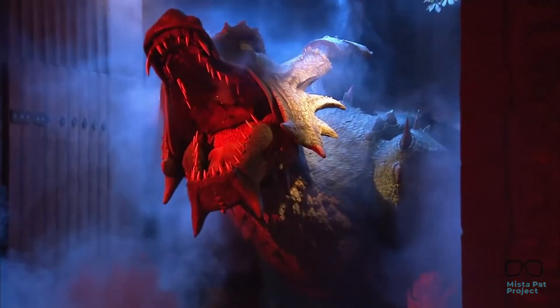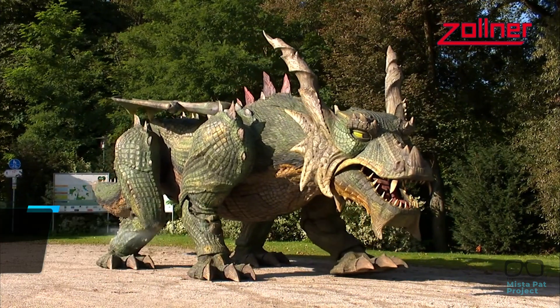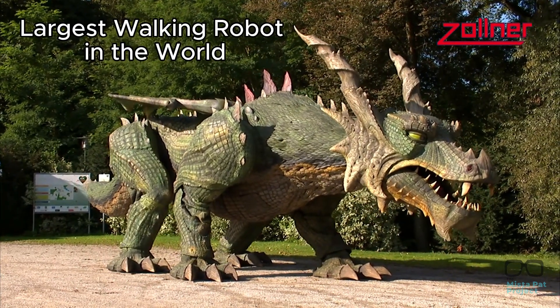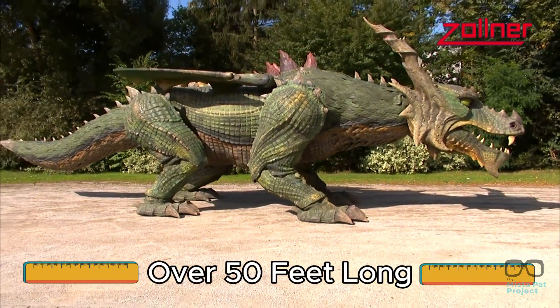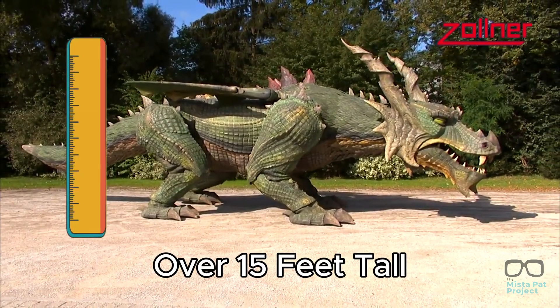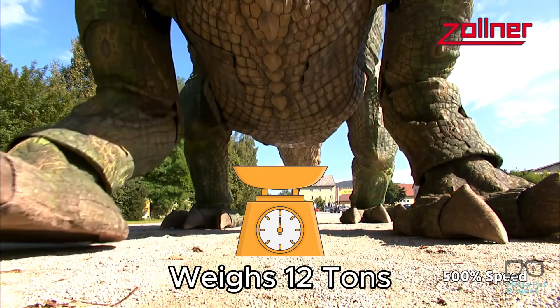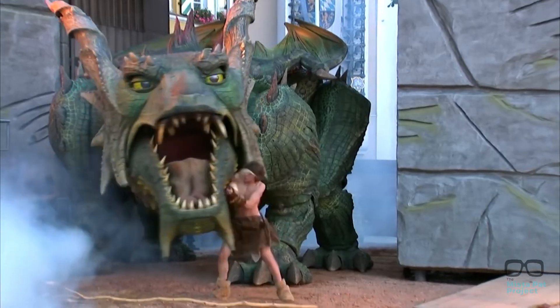Whoa, what's that? Watch out — that was Tredino, the animatronic who holds a Guinness World Record for being the largest walking robot in the world. This mechanical beast is over 50 feet long, stands almost 15 feet tall, and weighs over 12 tons. Not only is he bigger than a school bus, but breathes fire too. How cool is that?